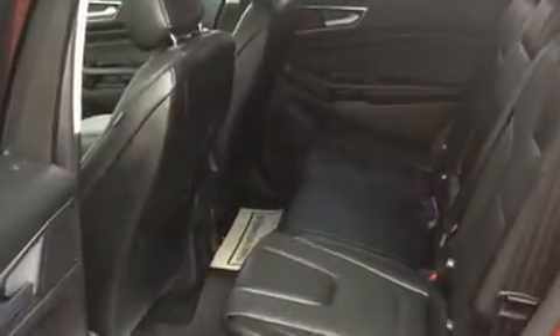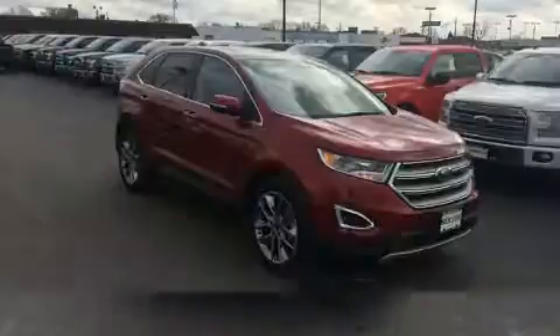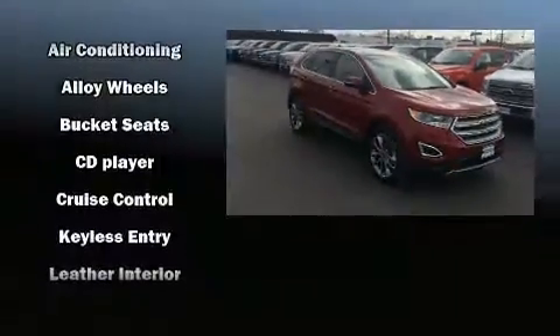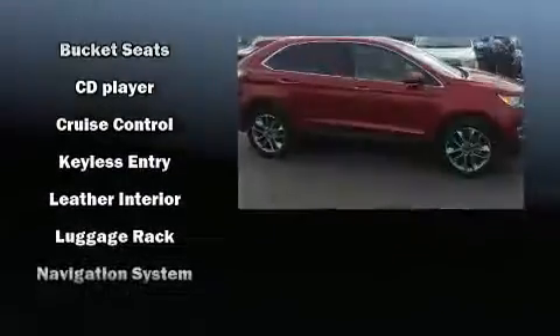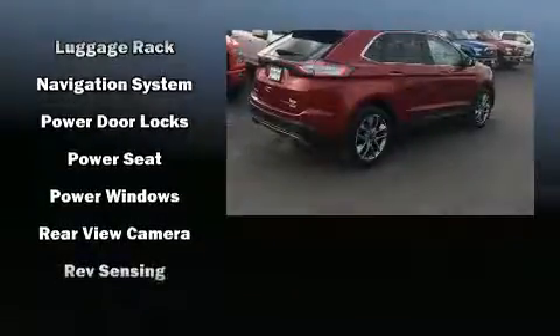Additional features include remote keyless entry and power front seats. Audio features include a CD player with MP3 capability, steering wheel mounted audio controls, and 12 speakers, ensuring optimal sound no matter where you're seated.